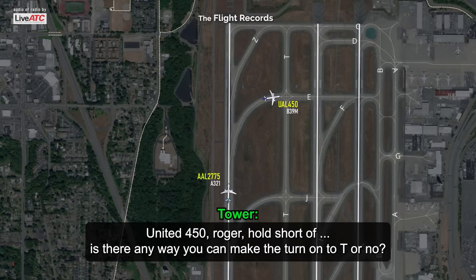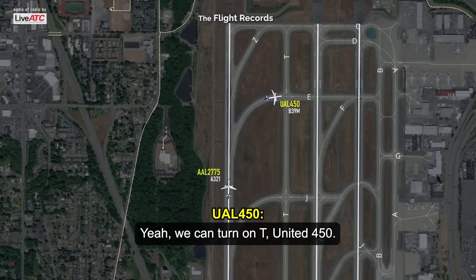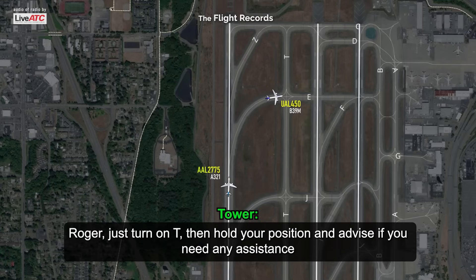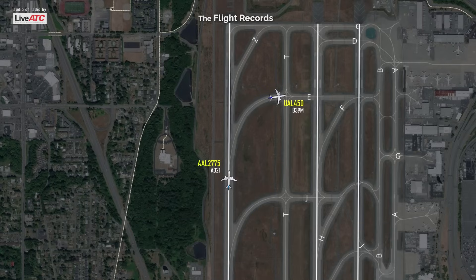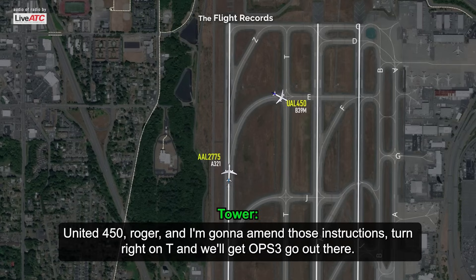Is there any way you can make the turn onto Tango? Yeah, we can turn on Tango. Roger. Just turn on Tango, then hold your position and advise if you need any assistance. We have to come out and check it out. We have a blue sign at 450. United 450, roger.